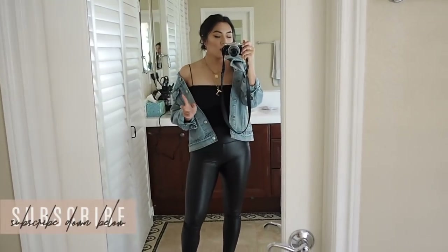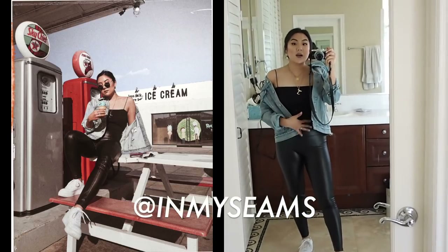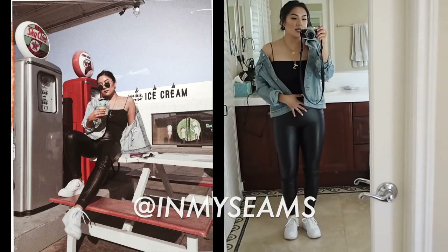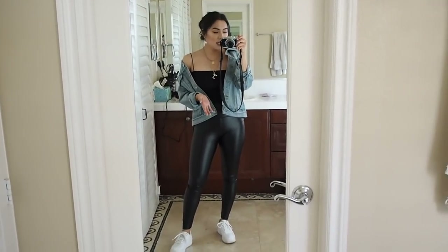Here we are at outfit number one. This is an outfit I recently wore on my Instagram. I really like this outfit a lot because it's super easy and it looks like you put a lot of effort into your outfit but you really didn't.